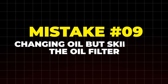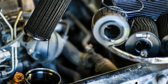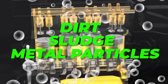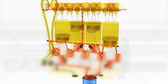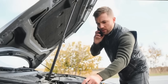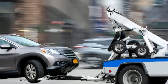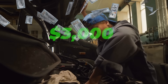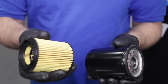Mistake number 9: changing oil but skipping the oil filter. A dirty oil filter doesn't just sit there harmlessly — it contaminates your fresh new oil almost immediately. Dirt, sludge, and metal particles start circulating through your engine, wearing down pistons, bearings, and cylinders. It can even clog narrow oil passages, cutting off critical lubrication. Starve your engine of oil in the wrong spots and you're flirting with catastrophic failure. The most common side effect is overheating — you might blow a gasket, costing up to $3,000. Replace the oil filter with every oil change. It's a small part with a huge job.